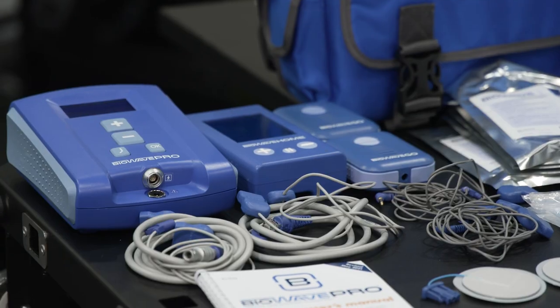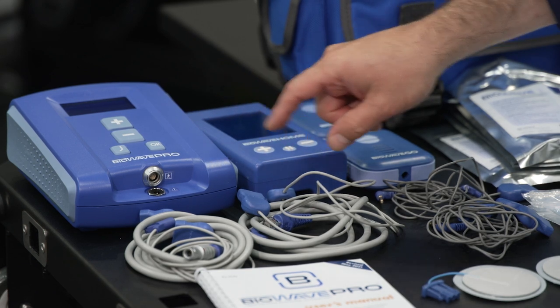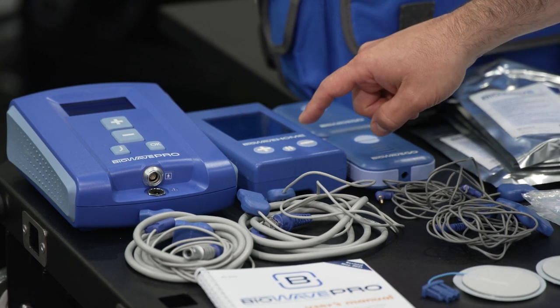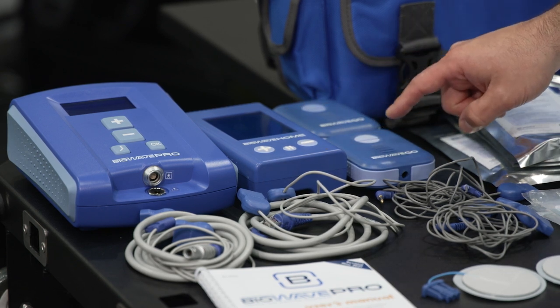We provide three different units in our product line. We have BioWave Pro, which provides 18 30-minute treatments; BioWave Home, which is four 30-minute treatments; and BioWave Go, which is six 30-minute treatments.